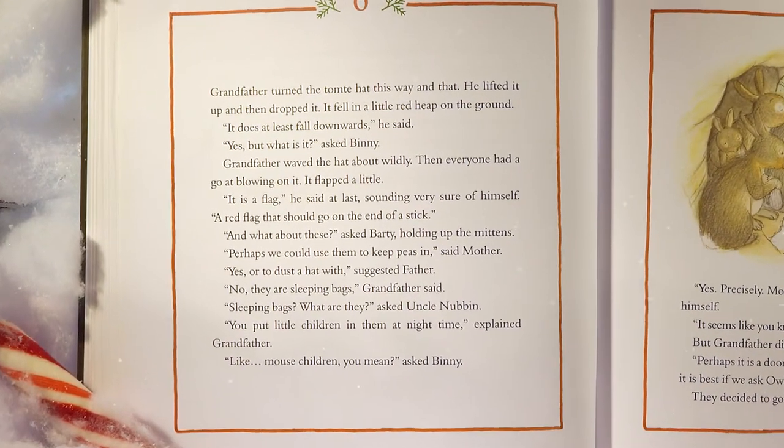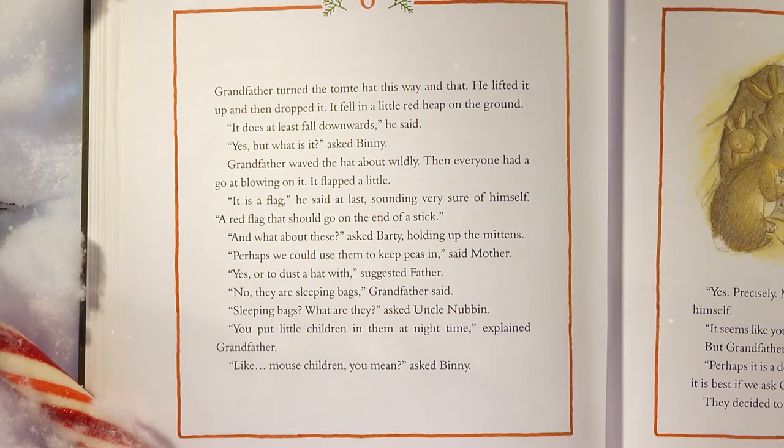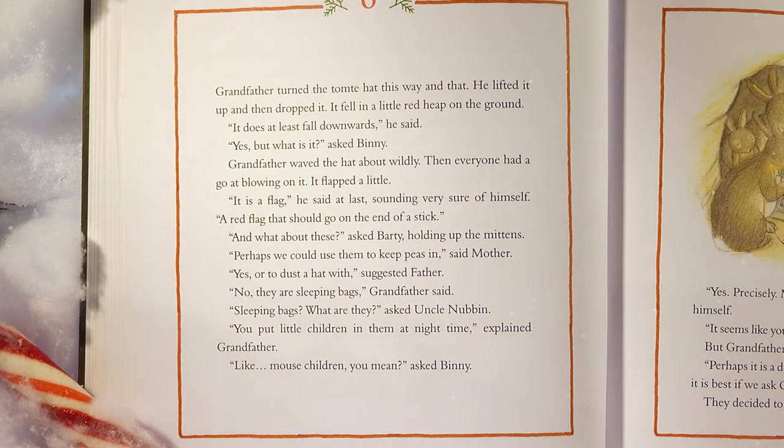Grandfather turned the Tomty hat this way and that. He lifted it up and then dropped it. It fell in a little red heap on the ground. 'It does at least fall downwards,' he said. 'Yes, but what is it?' asked Benny. Grandfather waved the hat about wildly, then everyone had a go at blowing on it. It flapped a little. 'Is it a flag?' he said. 'A red flag that should go on the end of a stick.' 'And what about these?' asked Barty, holding up the mittens. 'Perhaps we could use them to keep peas in,' said Mother. 'Or to dust a hat with,' suggested Father. 'No, they are sleeping bags,' Grandfather said.